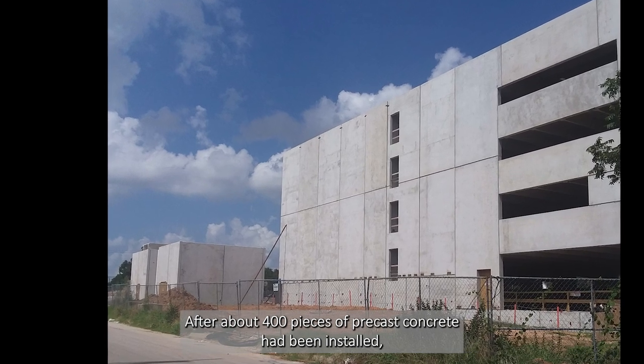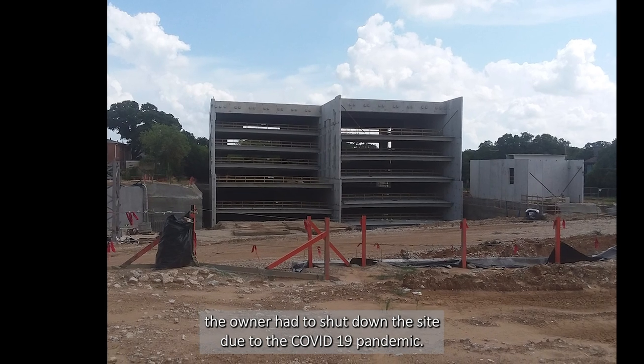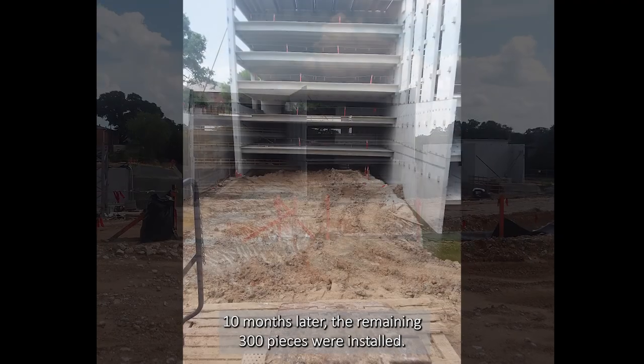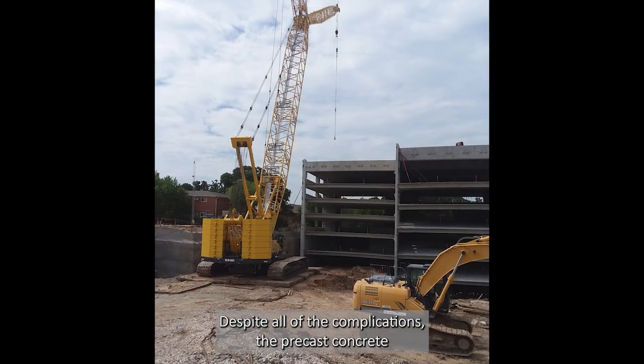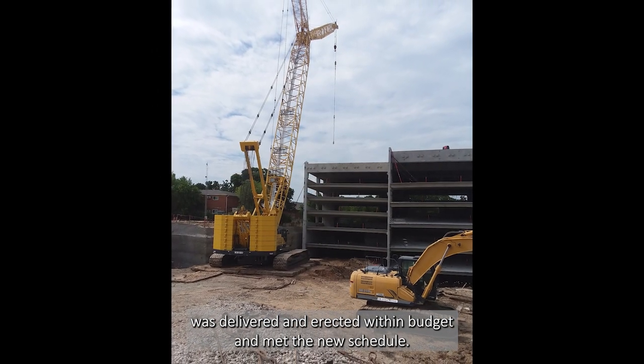After about 400 pieces of Precast concrete had been installed, the owner had to shut down the site due to the COVID-19 pandemic. Ten months later, the remaining 300 pieces were installed. Despite all of the complications, the Precast concrete was delivered and erected within budget and met the new schedule.